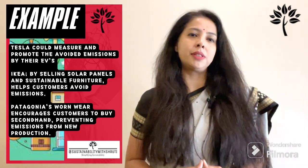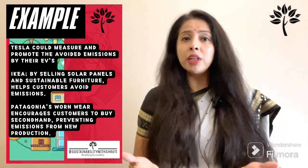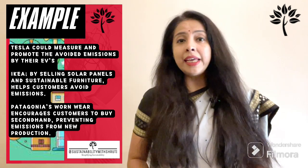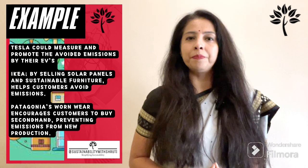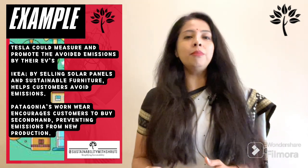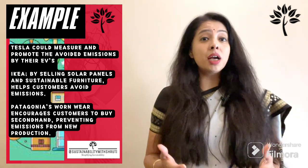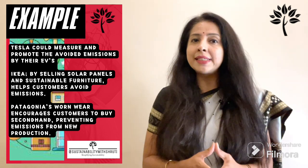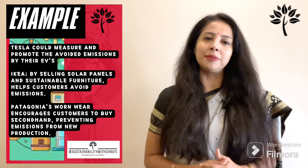A company like Tesla could measure and promote the avoided emissions from their EVs. IKEA can do this by selling solar panels and sustainable furniture, helping customers avoid emissions from less eco-friendly products. Patagonia's Worn Wear program enables customers to buy second-hand clothing, effectively preventing emissions from new production.